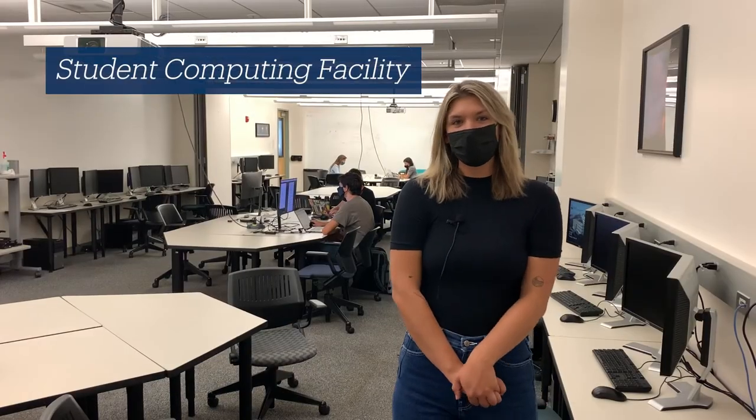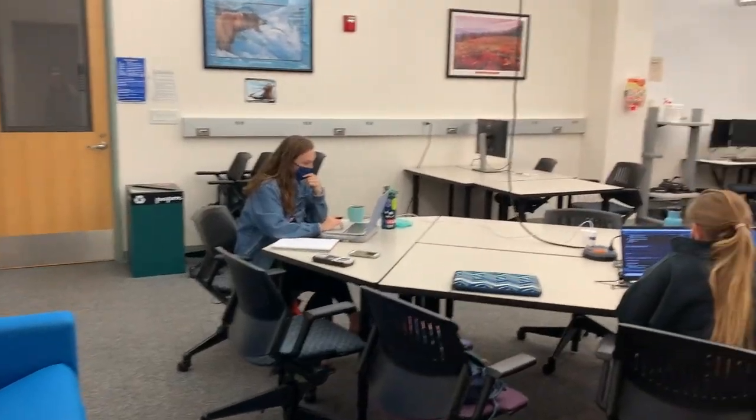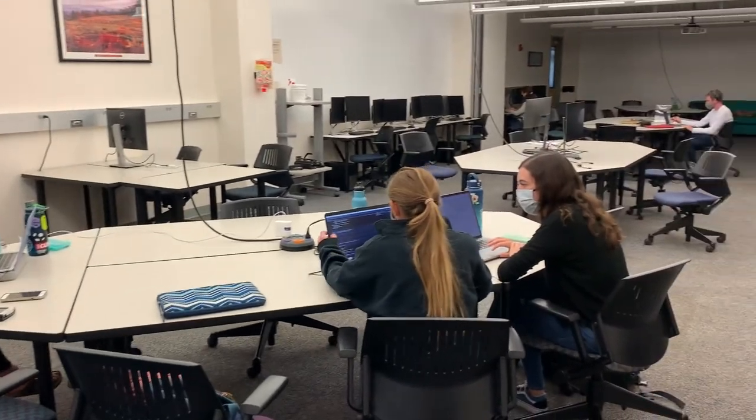This is what we like to call the cave. As you can see, it's a great space to maybe work on your group project or homework. There's plenty of available computers and space to spread out.